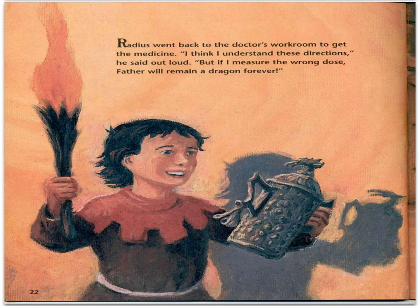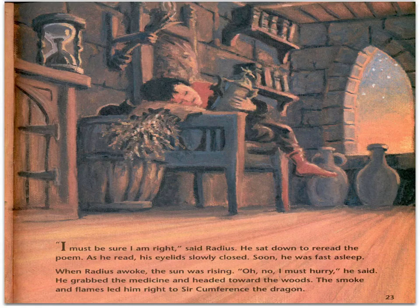Radius went back to the doctor's workroom to get the medicine. "I think I understand these directions," he said out loud. "But if I measure the wrong dose, father will remain a dragon forever. I must be sure I am right." He sat down to reread the poem. As he read, his eyelids slowly closed. Soon, he was fast asleep.